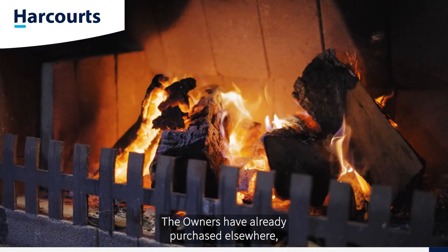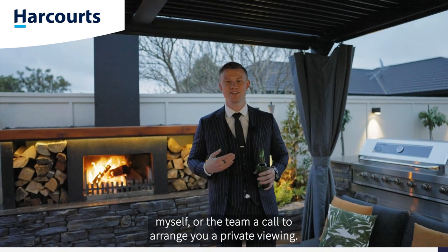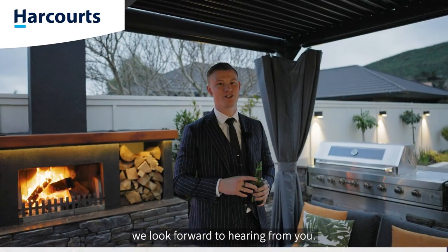Our owners have already purchased elsewhere, so this magnificent family home must now be sold. If you like what you've seen here today, give myself or the team a call to arrange your private viewing. On behalf of Team Ledger here at Harcourts, we look forward to hearing from you.